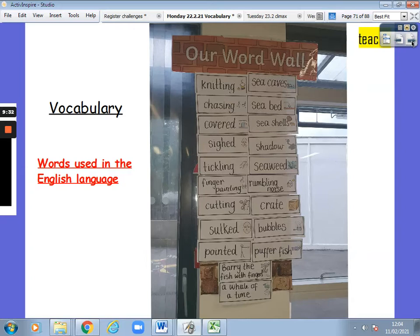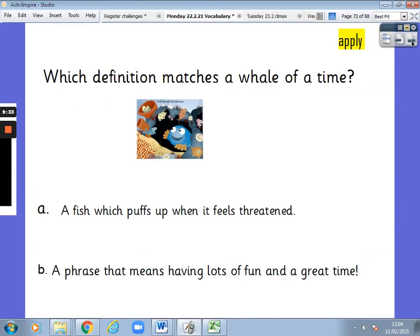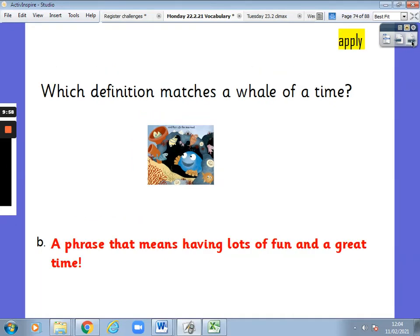Vocabulary — words used in the English language. Now let's apply our knowledge of the new vocabulary. Which definition matches a whale of a time? Is it A — a fish which puffs up when it feels threatened — or B — a phrase that means having lots of fun and a great time? It is B. Well done. A whale of a time — having lots of fun and a great time.